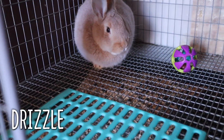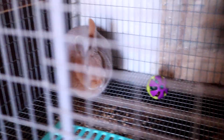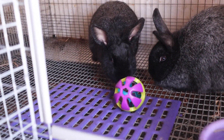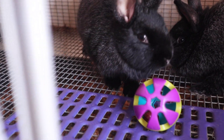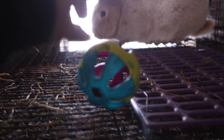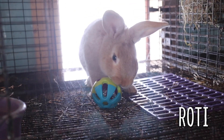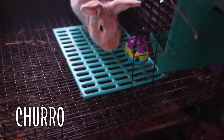Drizzle is actually going to be culled, and we'll talk about why here in a bit. We'll give another one to these two girls living together. They don't care — they are not having it. And then finally we're going to give this last one to Mr. Rhodey here. I think since you girls aren't really wanting anything to do with it, we're going to give it to one of the bucks. Let's give it to Churro. Here you go, Churro.